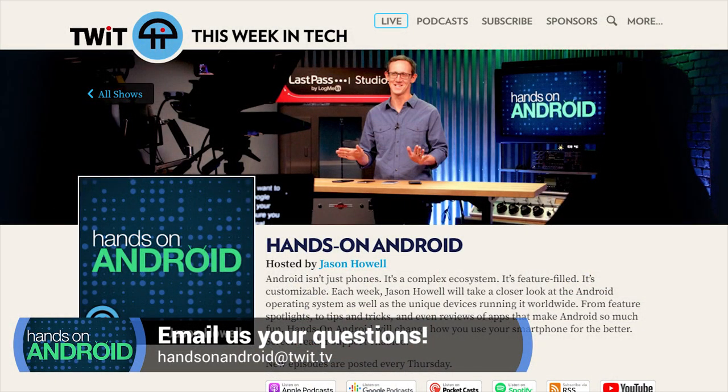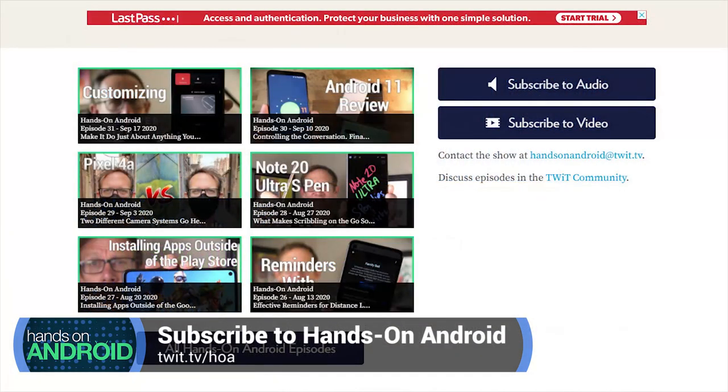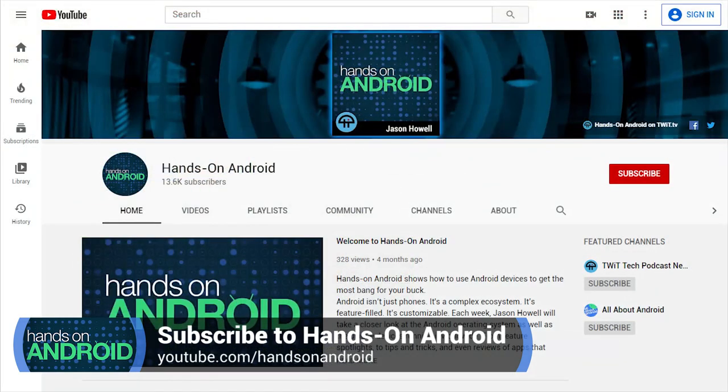I hope these tips have helped you know how to use your device to protect your personal safety when you're out and about. If I missed anything, send me an email at handsonandroid@twit.tv, or hit the show page to subscribe at twit.tv/HOA, where you can find links to all the podcatchers and YouTube. Thanks for watching, big thanks to John Ashley for editing. We'll see you next week on Hands-On Android.